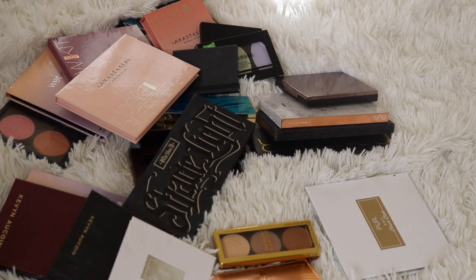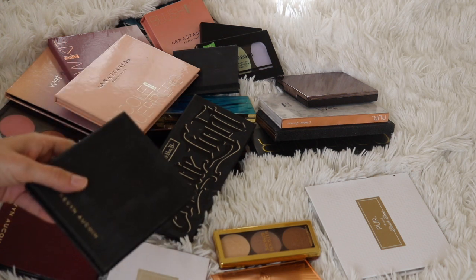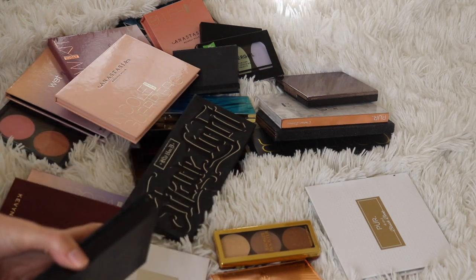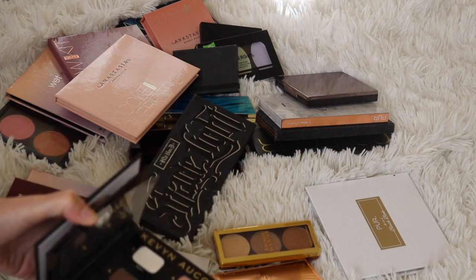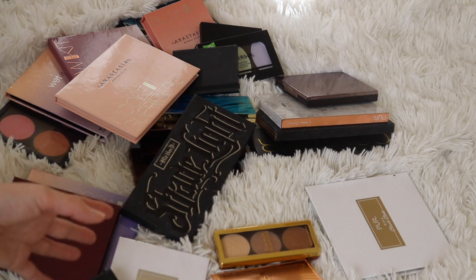Hey guys! Welcome back to my channel. So today we are going to be doing another declutter, and this time we are doing all of my face palettes. In all of these palettes I have cheek products — so bronzers, highlighters, and blushes. It's kind of a mixture of all of that.